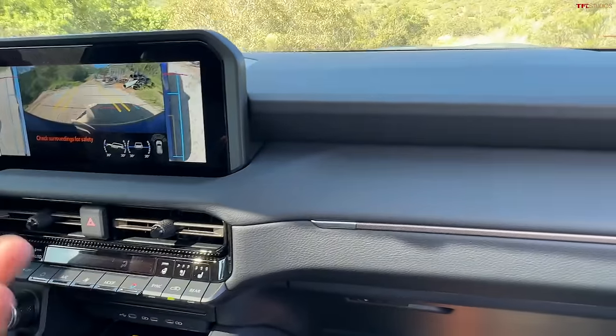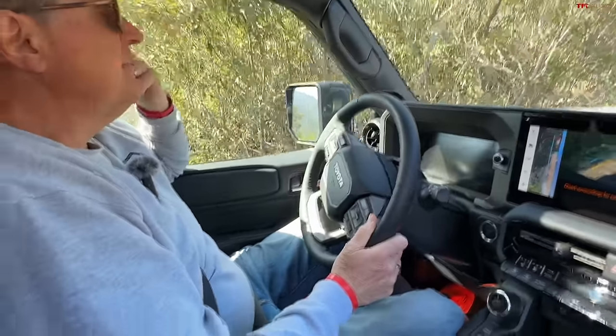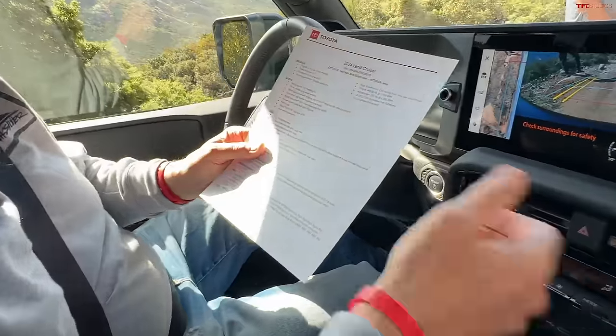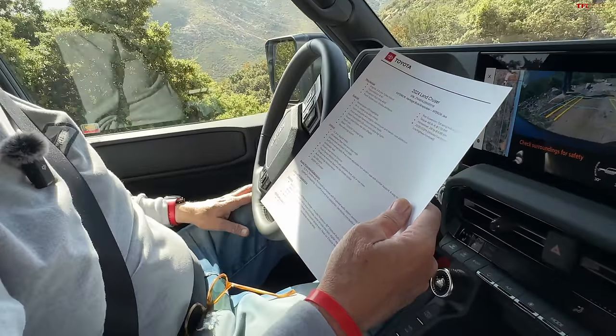We're in the mountains in southern California. Let's talk about the heritage of the Land Cruiser — the last edition was the Heritage Edition, which was over $100,000, saying goodbye to the 200 Series. We were pretty bummed when the Land Cruiser name was going away. But it's back now, starting at about $56,000. The First Edition goes up to around $70,000. The one we're sitting in here with most options is right around $67,000–$68,000.